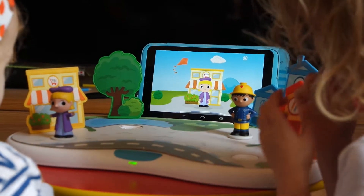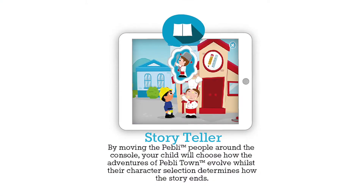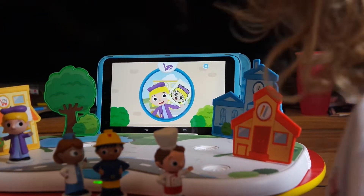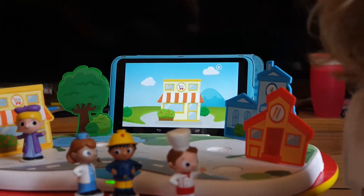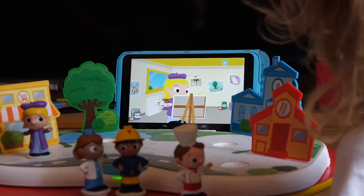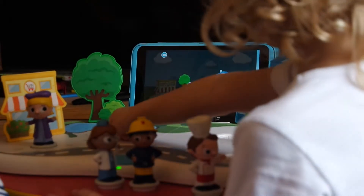This is my friend Painter Poppy — she's the most colourful person in Pebbly Town. Painter Poppy always paints at the top; she has a studio above the shop. She loves painting, drawing and making art. Where would you like her to go? Place Painter Poppy in the park or in the town square.